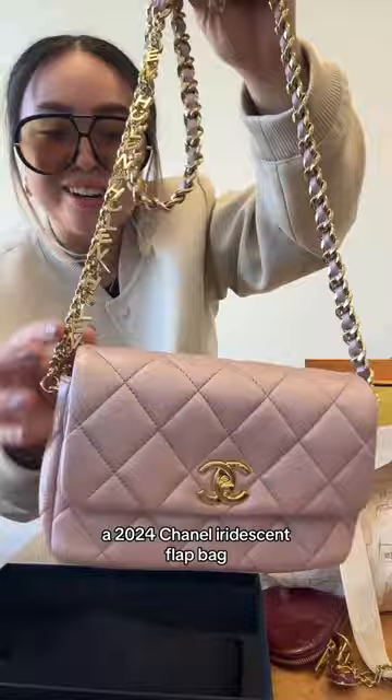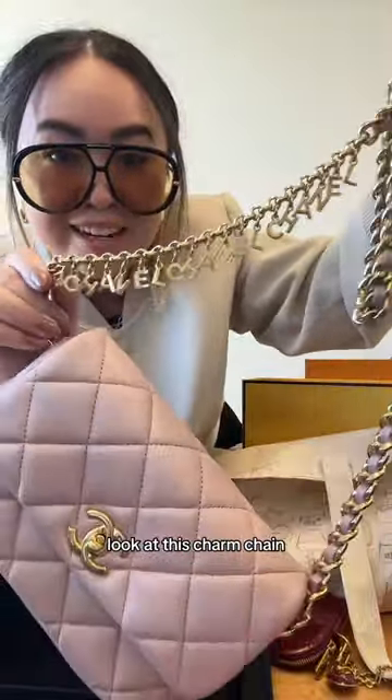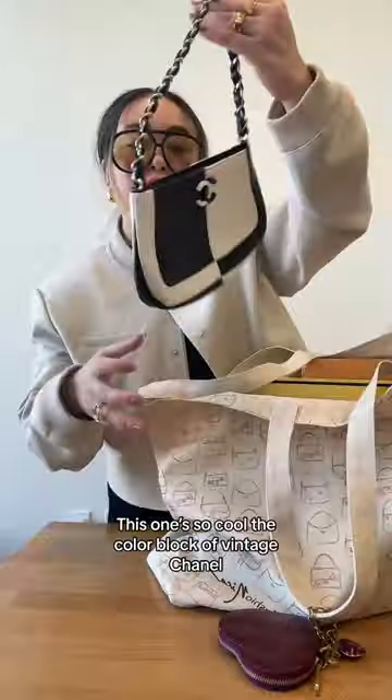A 2024 Chanel iridescent flat bag. Look at this charm chain — it's so good. A little Prada Kelly bag. It sounds so cool.